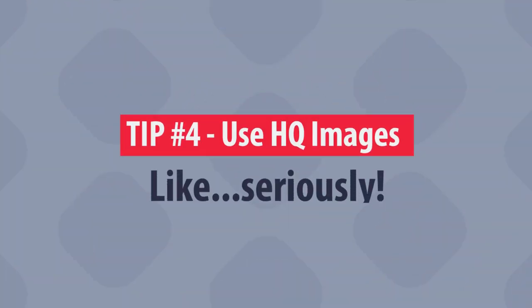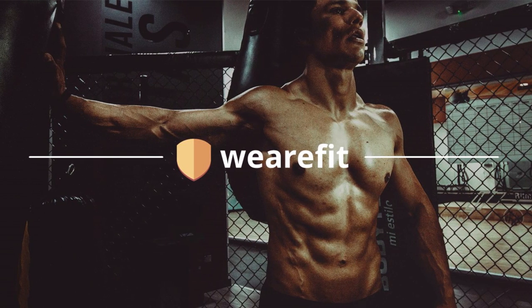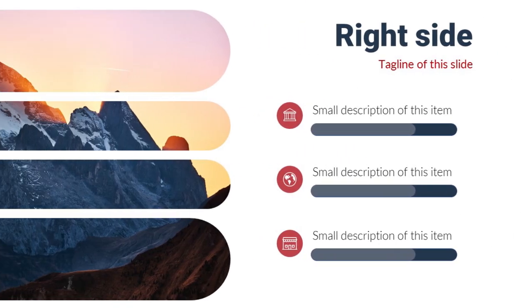Number 4, pretty obvious, will be: use high-quality images. Who doesn't like a good image? Whether it is to reinforce your message, add some variety to your design, or simply make a background.